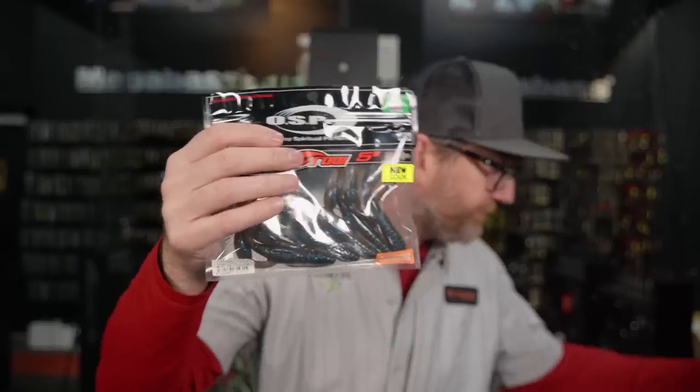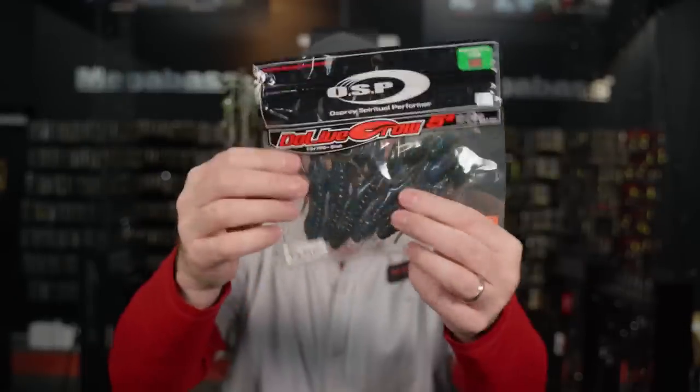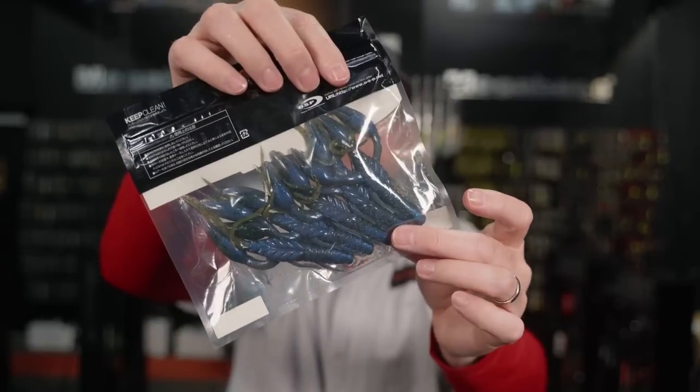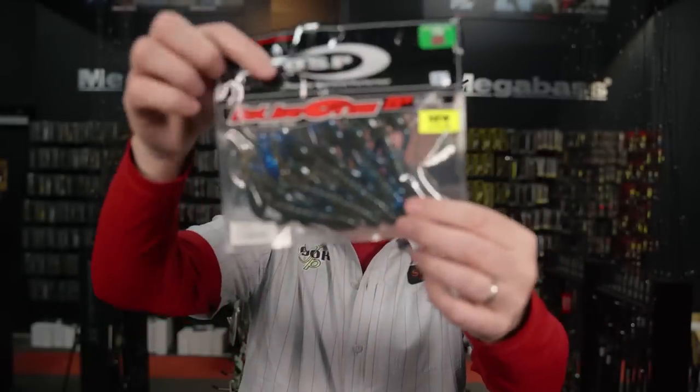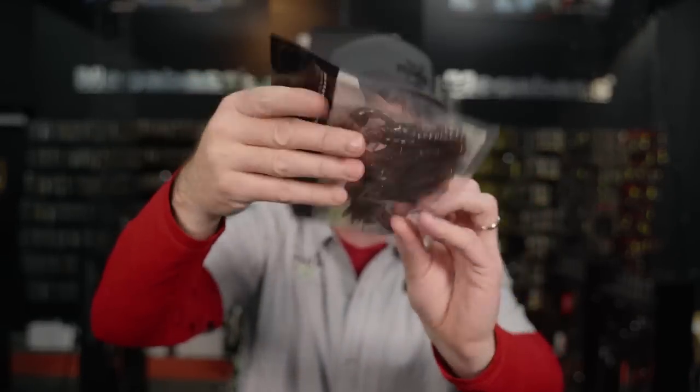We also see other new colors in the 5-inch — Blueback Cinnamon, Green Pumpkin Blue, a super dope two-tone, and an Okeechobee Craw. There are some really dope colors — one with purple flake looks amazing. If you guys are looking for a new flip and pitch bait, I think you'll really like the 5-inch Doeive Craw. Those are available now from OSP.